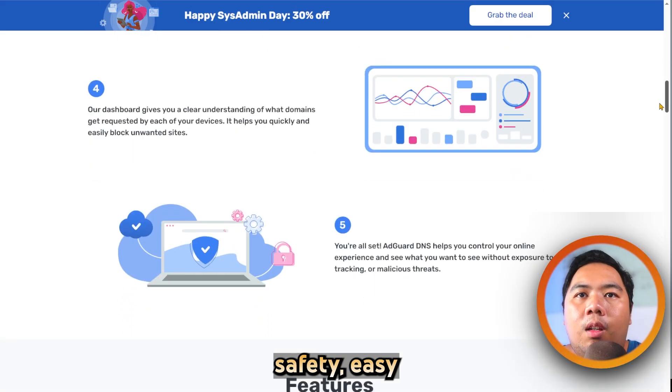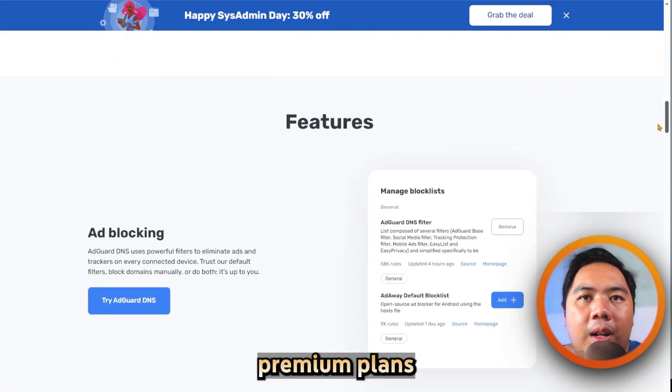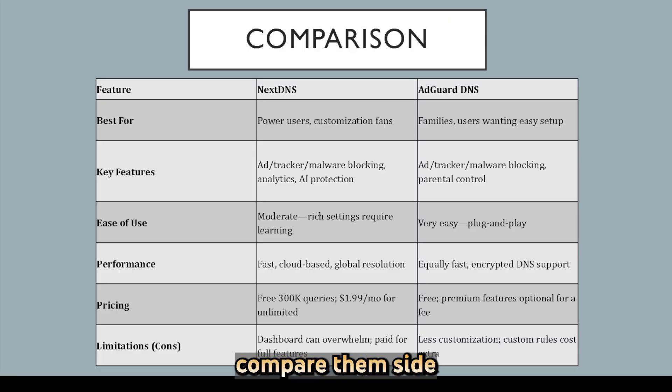controls for family safety. It's easy to set up across devices and completely free, though premium plans unlock custom rules, advanced features, and support. Now let's compare them side by side. NextDNS excels in customization — power users can fine-tune filters,